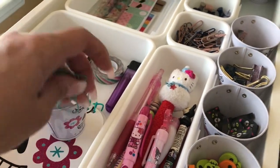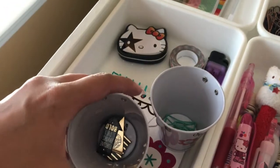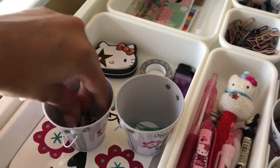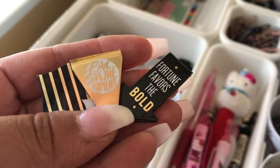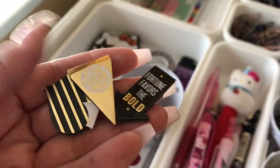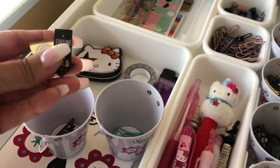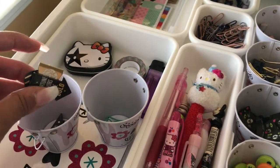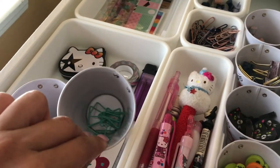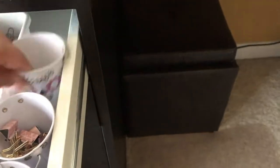I have some paperclips shaped like bows, and the last pail I thought was empty but has little planner magnets that open up so you can mark pages — they have sayings like 'fortune favors the bold' and 'live in the moment.' I found those at Michael's. That's what I have in the top drawer.